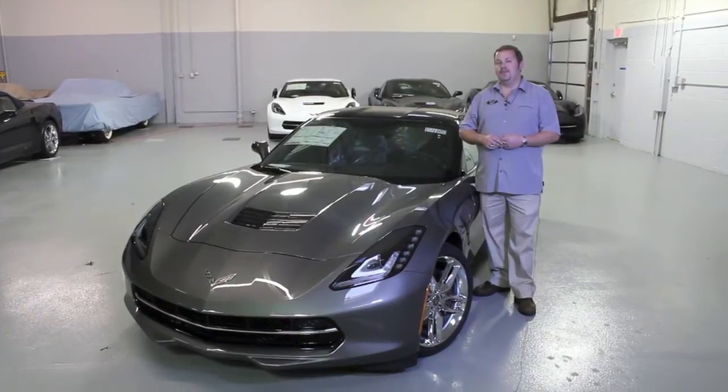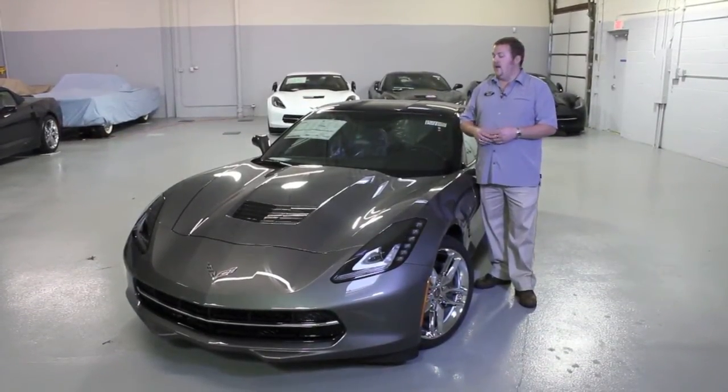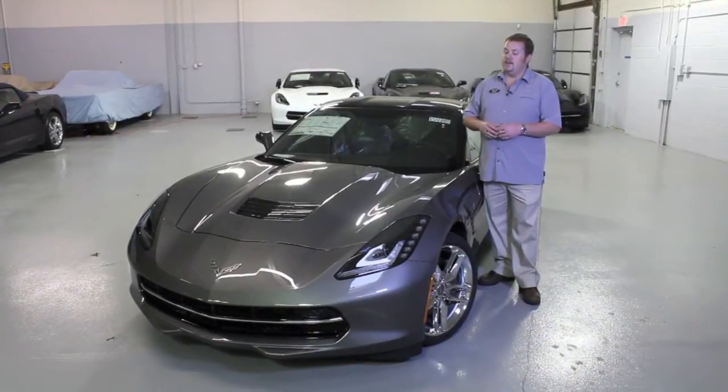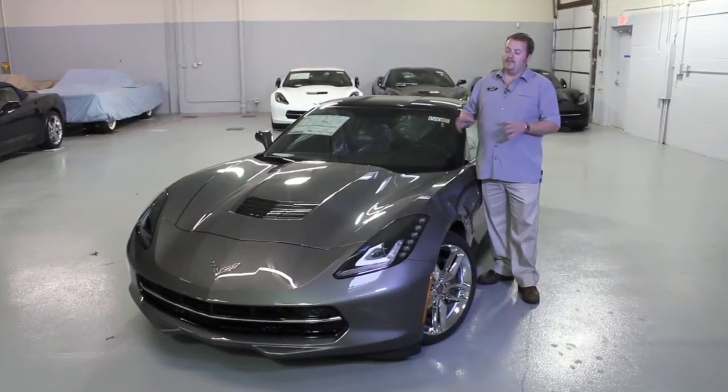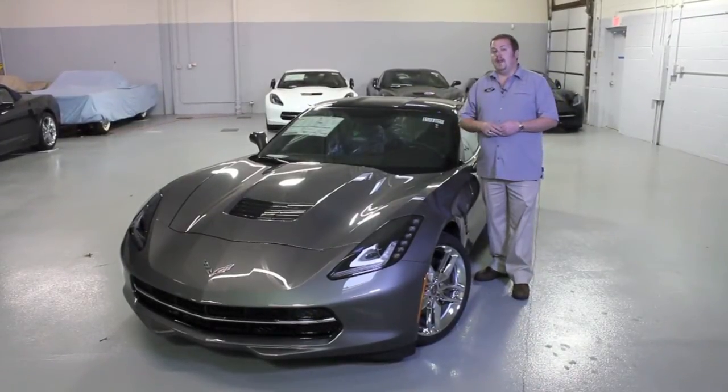Hi, this is Brent Baker with Bill Stasek Chevrolet. I'm at our off-site Corvette storage building. I have this beautiful 2015 Shark Ray Metallic Stingray Corvette Coupe here for your review. Stock number 154185.